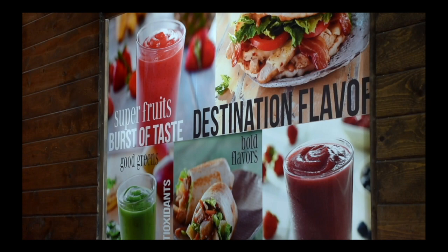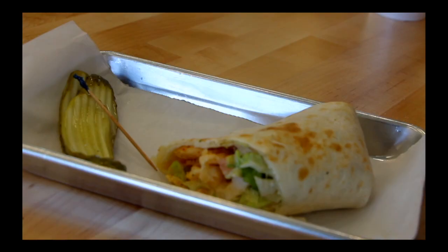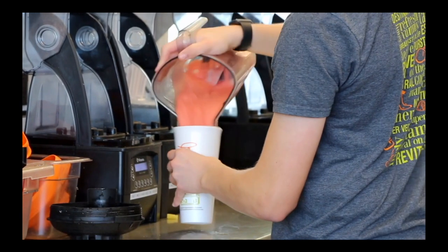We have lots of smoothies, but our food is really good too. A lot of people come in and don't know that we have food. We have sandwiches, wraps, and bowls. We have 27 smoothies on our menu and then four on our kids menu, and they all come in one size.